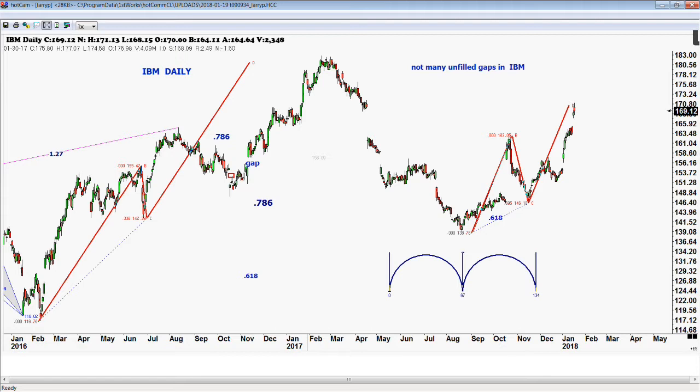IBM is now due for a pretty good correction — we're down about $6 already. This was the first time in 23 quarters that revenue increased. You'd think that would be very bullish, but evidently it didn't increase enough. The news was following the trend, and now we should be pulling back. The last pullback in IBM went from $163 down to $146 — a $17 break. A $17 break from here would take you down to $153, which would be at the 61% retracement of the move from November to December.